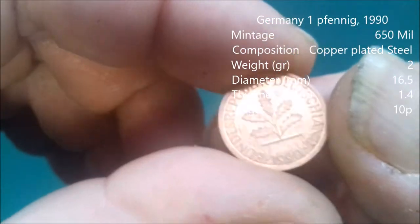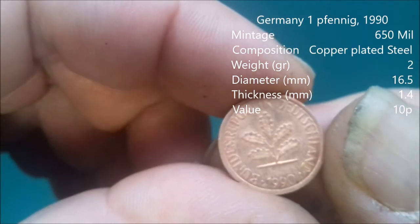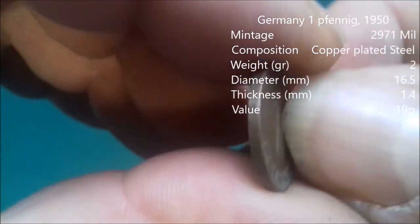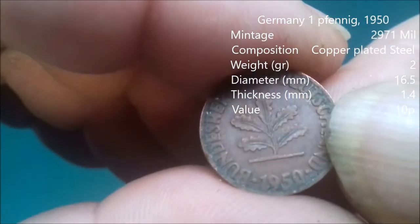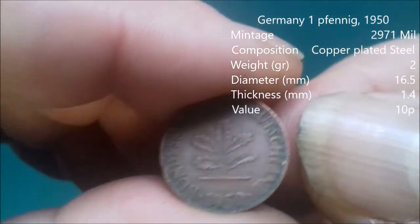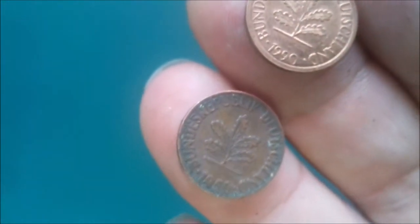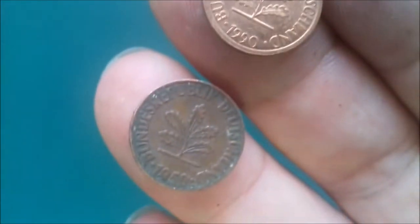So, Pfennig — everyone know what that is? Germany. 1990. And I have another one here straight away — another Pfennig. 1950. So 40 years between them. Look at that, you can see the difference in condition. I'm sure the 1951 — some of that green is going to come off, it's going to look lovely.